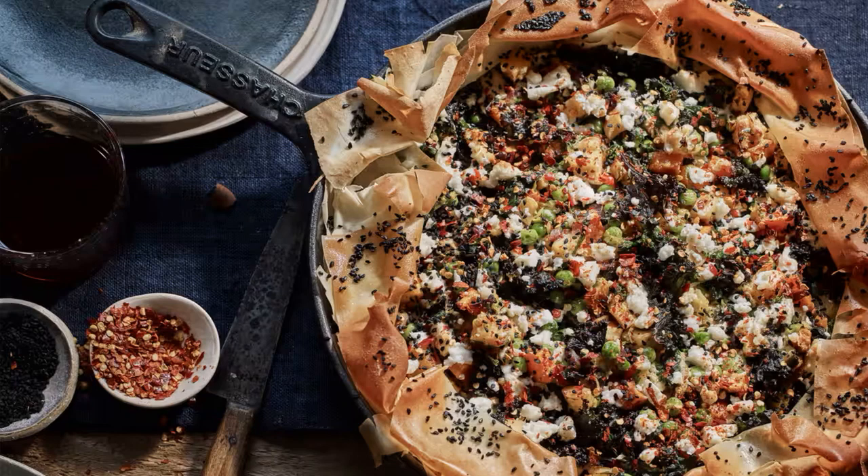Bake at 325°F, gas 3, for 45 minutes. Once chilled, slice and serve topped with cold ham.